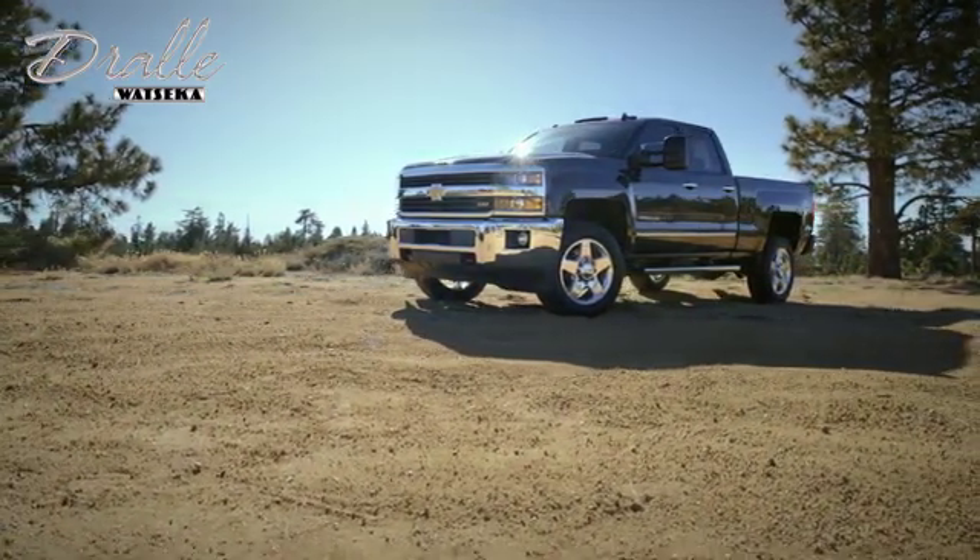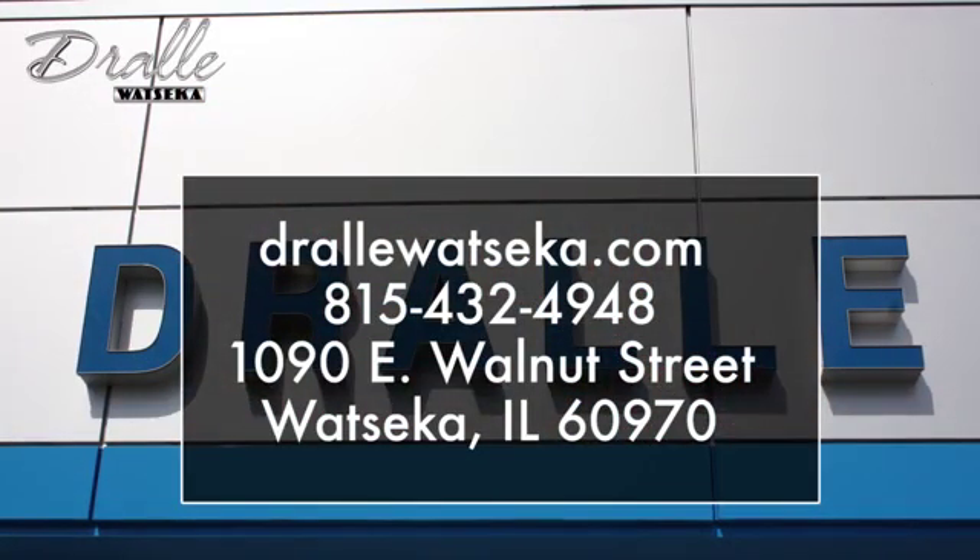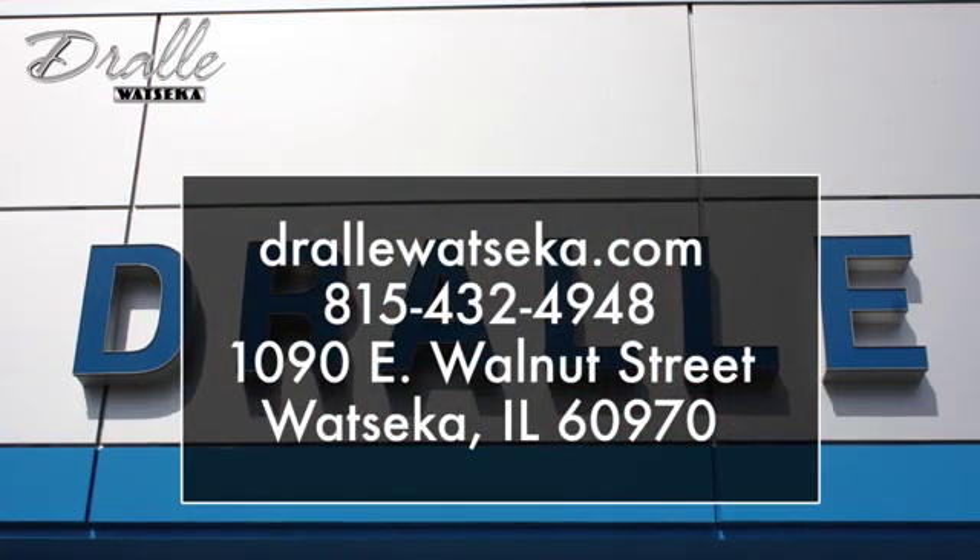Drolley Watsika is the place to shop when you're looking for the best deals on a Chevrolet, Buick, GMC or Cadillac model. We are conveniently located at 1090 East Walnut Street in Watsika, Illinois.